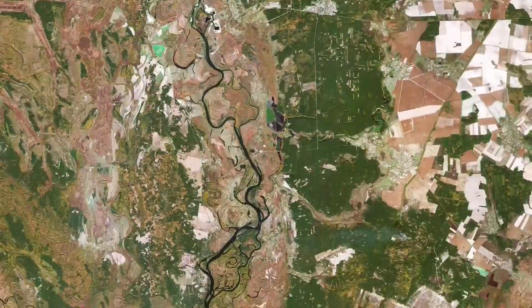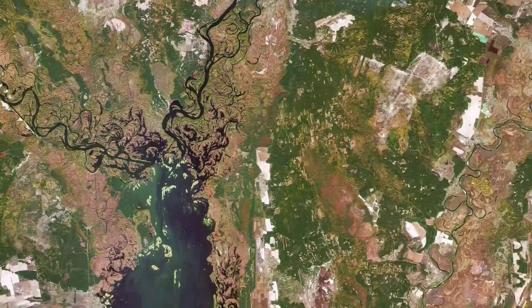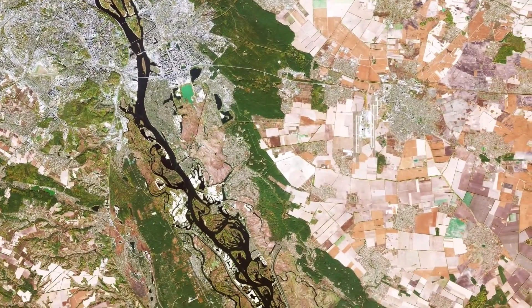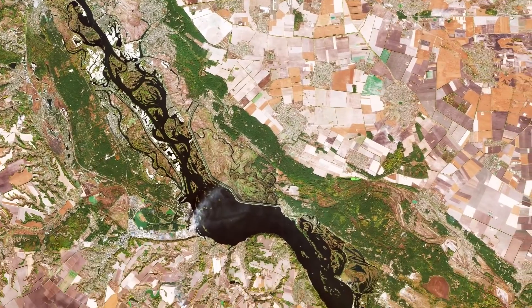The Dnieper is the fourth longest river in Europe, after the Volga, Danube, and Ural rivers. It rises on the southern slopes of the Valda Hills of Russia and flows in a southerly direction through western Russia, Belarus, and Ukraine to the Black Sea.